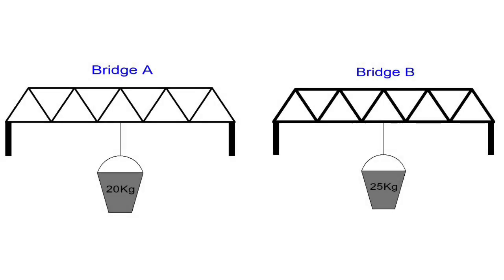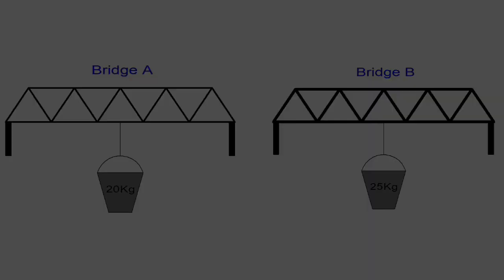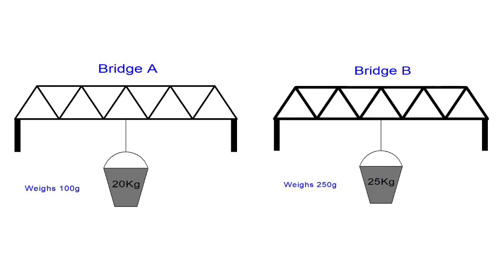We've got two very similar bridges: Bridge A that holds 20 kilograms and Bridge B that holds 25 kilograms. Which is the stronger? Obviously it's Bridge B because it holds five kilograms more. But if I was to ask you which is the better of those two structures — well, we can't really answer that yet. But if I tell you that Bridge A only weighs 100 grams whereas Bridge B weighs 250 grams, that's a whole different situation. Pause for a second and reflect on which one you think is a better structure and why.